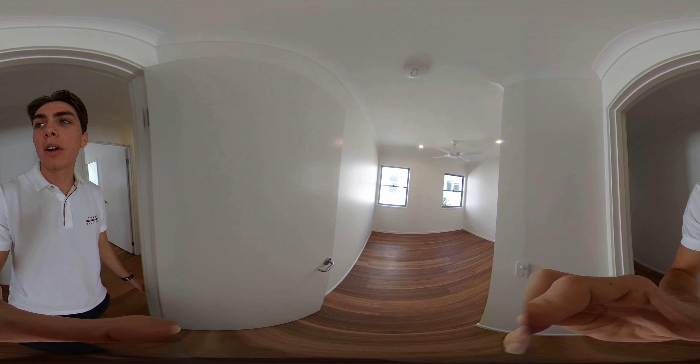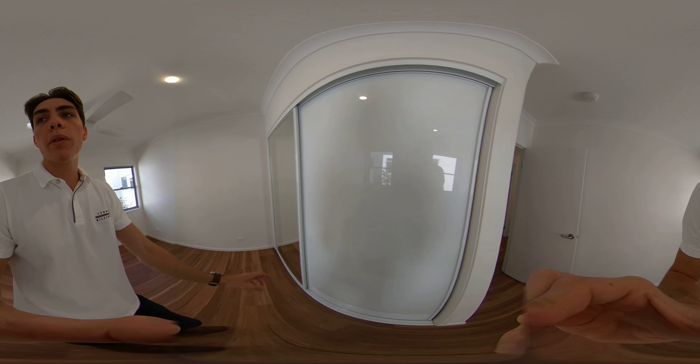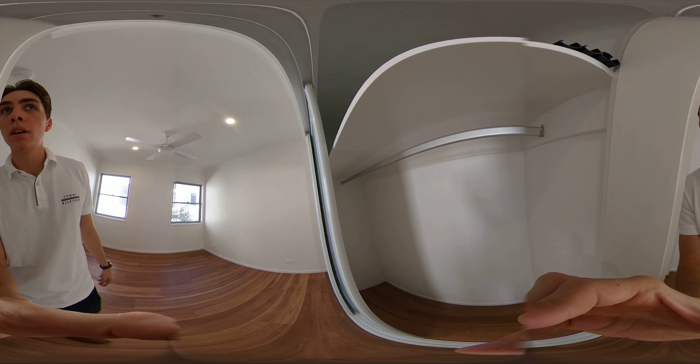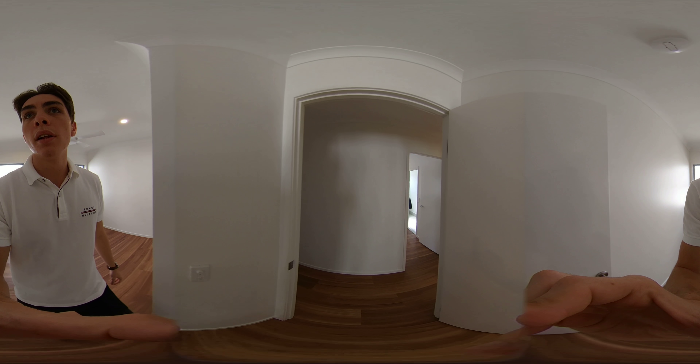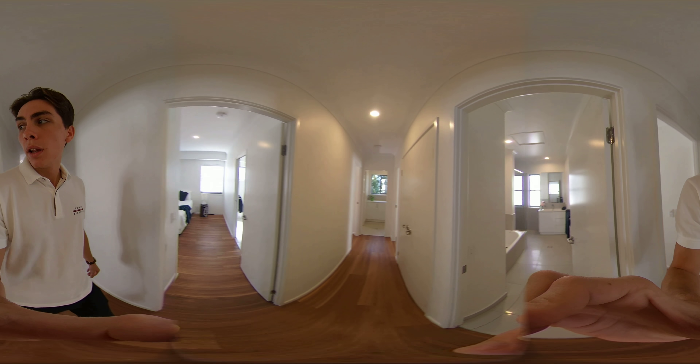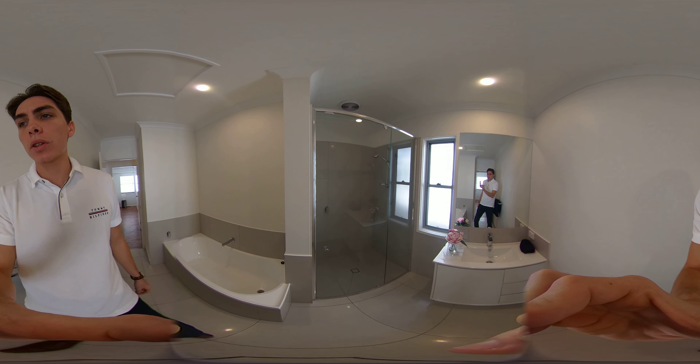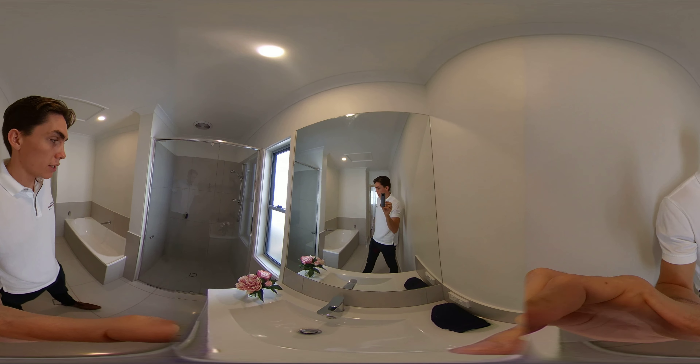The first room on the right is the first bedroom. All bedrooms have beautiful built-in wardrobes with plenty of hanging space. Next we have a bathroom with a nice big bathtub, shower in the corner, and a nice big sink and mirror.